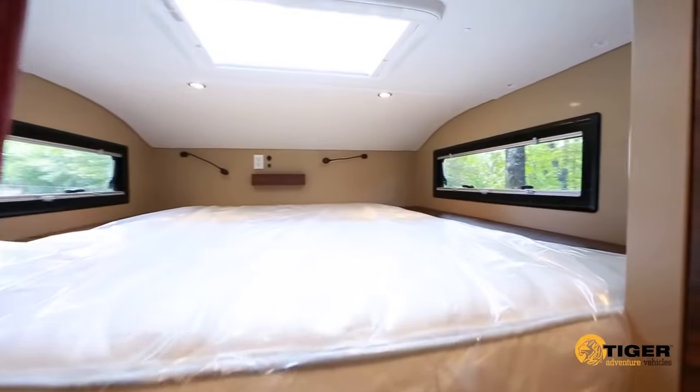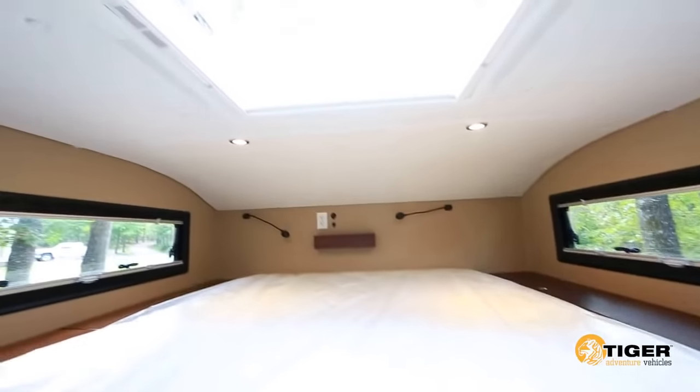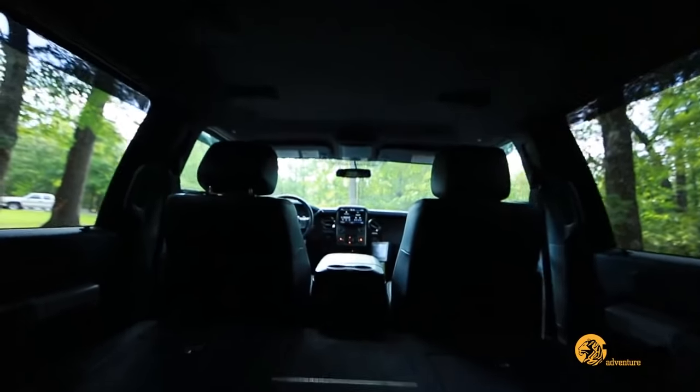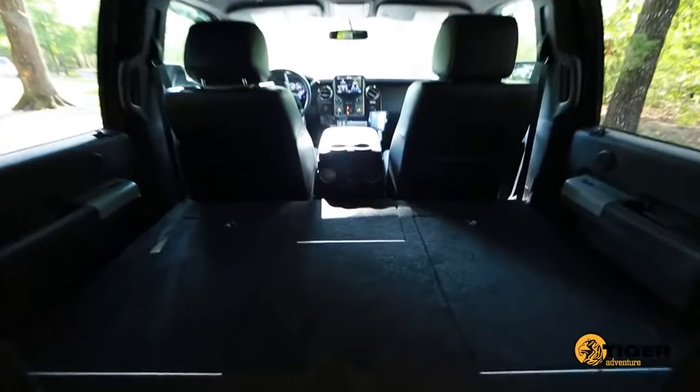A forward-facing queen bed with bedside storage cabinet is standard, with an optional king bed available. Like other Tiger models, the Siberian comes with a pass-through connecting the truck cabin with the coach, offering additional storage space with the rear seats removed.